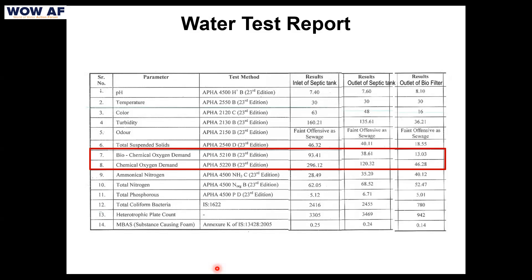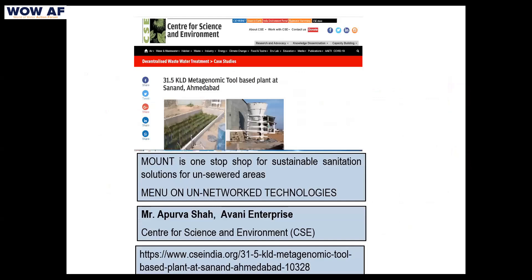The red-marked results show inlet, outlet, and biofilter outlet values clearly. Beyond testing, a major achievement is that MOUNT — a one-stop shop for sustainable sanitation solutions for unsewered areas — accepted our case. Our project is now listed on the MOUNT platform (Menu of Unnetworked Technology, for areas with no sewer line), with our name, credentials, and a publicly accessible link.